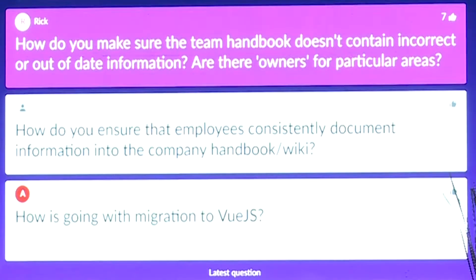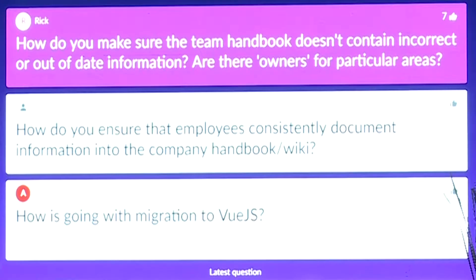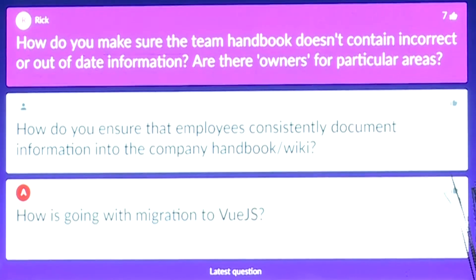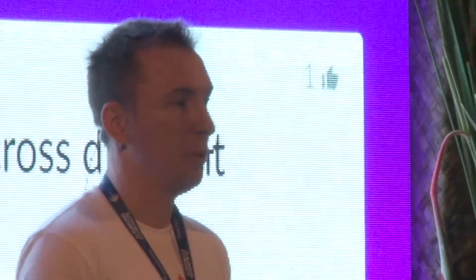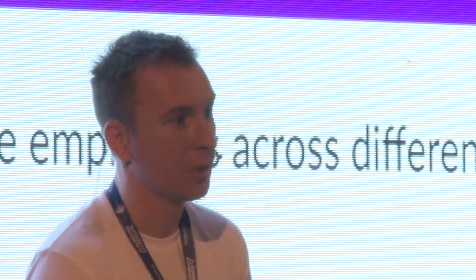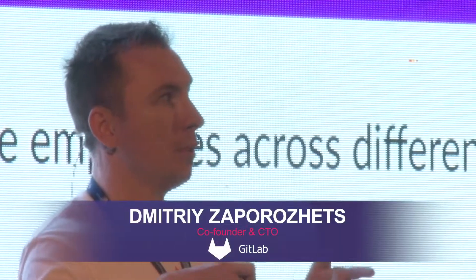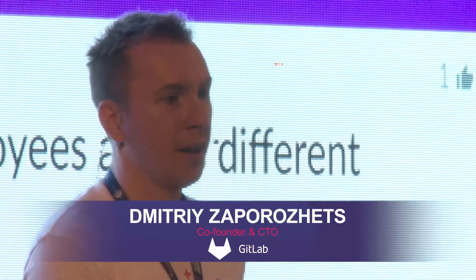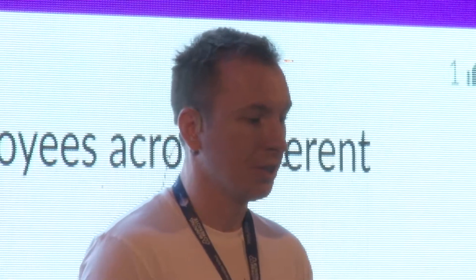How do you make sure the team handbook does not contain incorrect or out-of-date information? Are there owners for particular areas? Yes, the handbook is a general responsibility of everyone, but each section should be maintained by people who edit it — who relate to that department or area in the documentation.